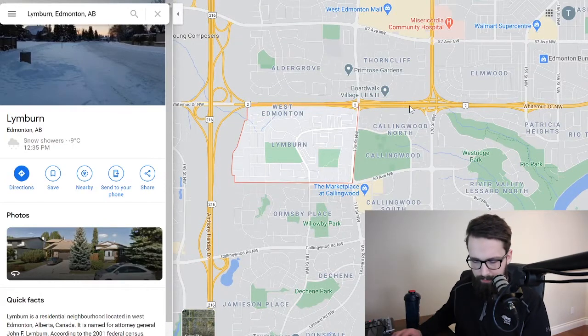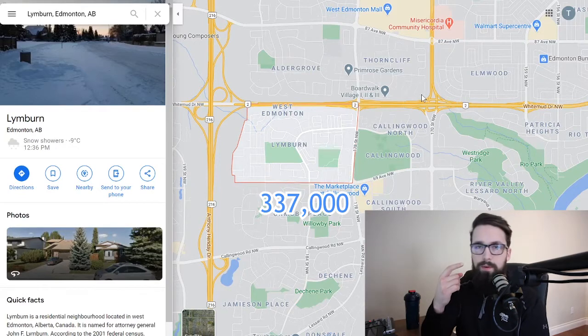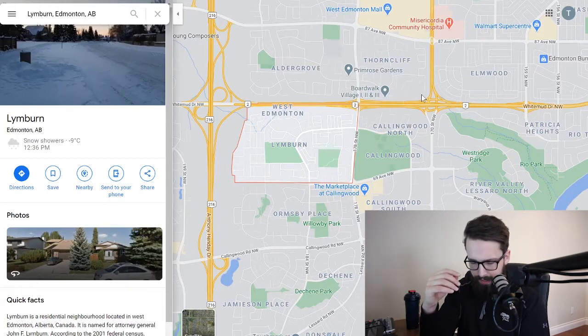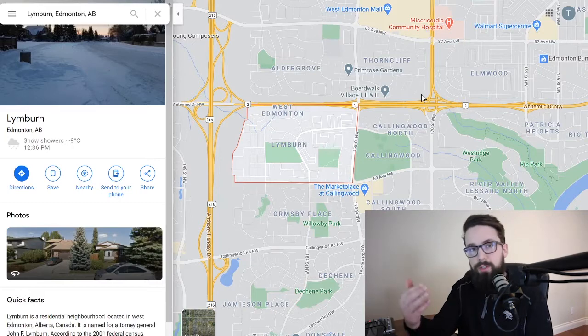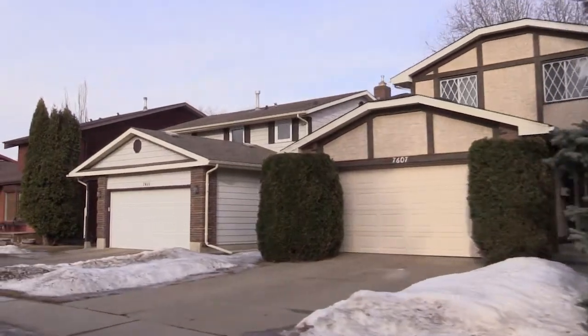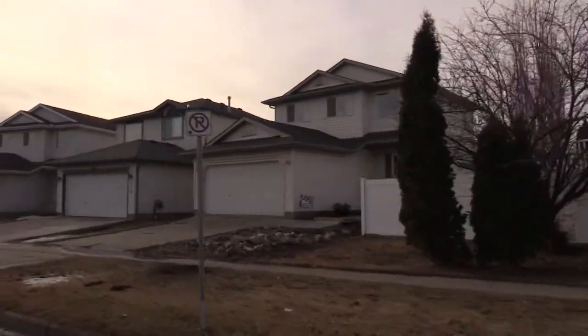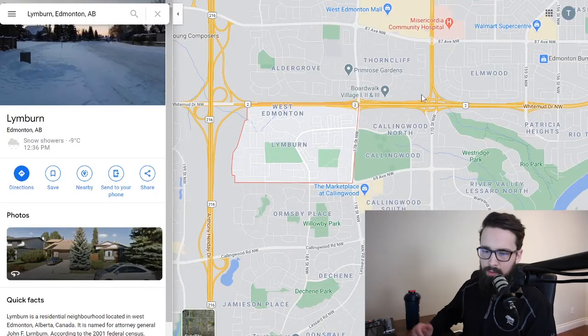When it comes to Lymburn, the average price of a home is just over $330,000 and the median price is $337,000. Most homes are in the low $300s or below $300,000 — the range goes from about $210,000 to $450,000. The most expensive home sold last year was $450,000, showing there aren't a lot of highly priced homes here. You can still get a three-bedroom home for under $300,000, though it may not have a garage.